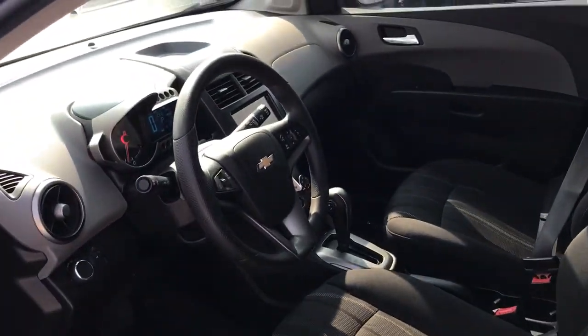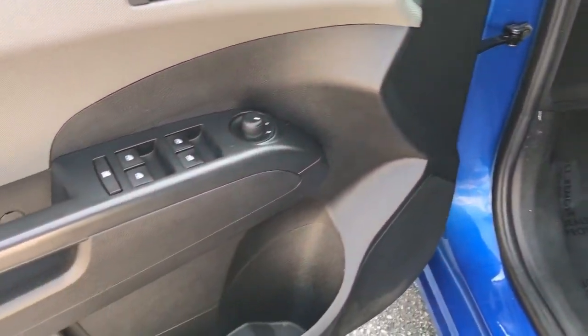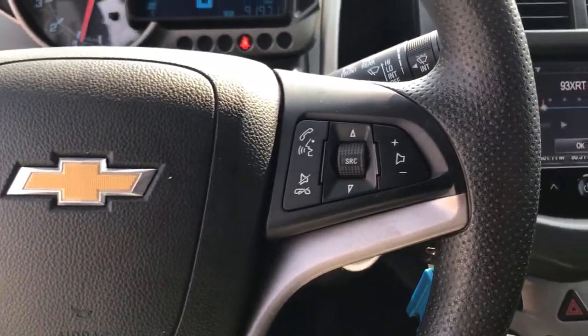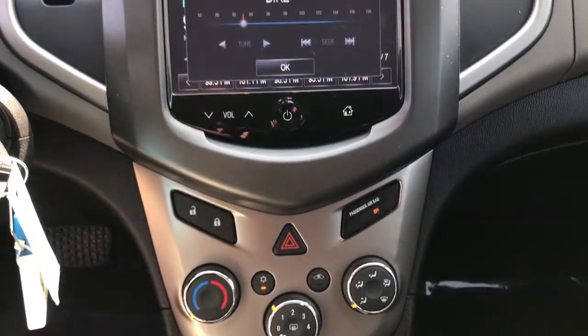These are just some of the great options this vehicle comes with: keyless entry, satellite radio, electronic stability control, aluminum wheels, traction control, intermittent wipers, tire pressure monitoring system, passenger vanity mirror, MP3 player, and trip computer.